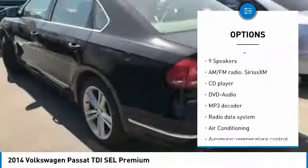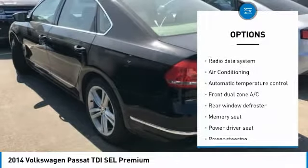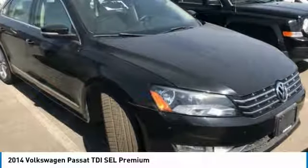Power passenger seat, traction control, navigation system, air conditioning, leather wrapped steering wheel, dual airbags, power steering, four-wheel disc brakes, CD player, rear window defroster.